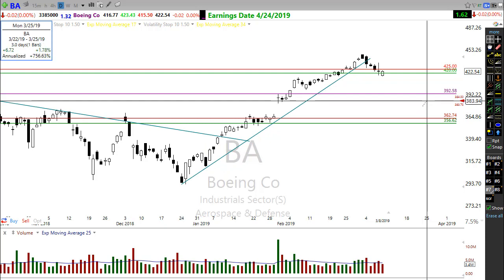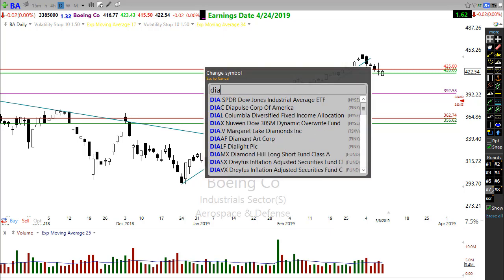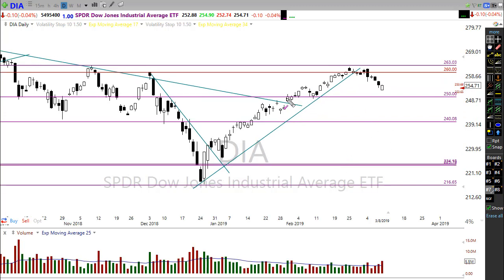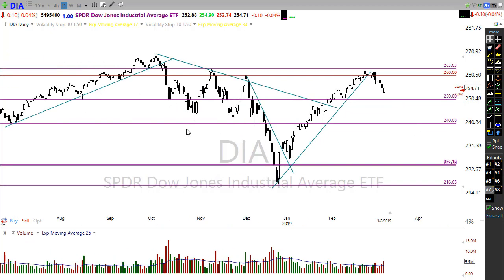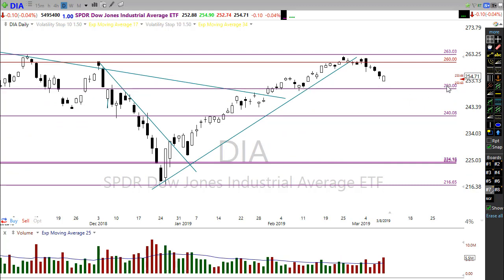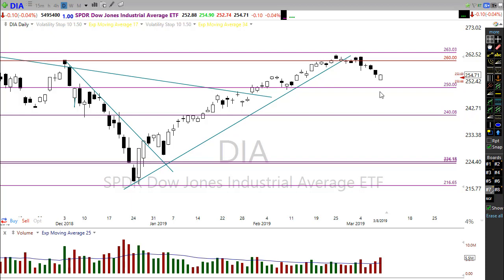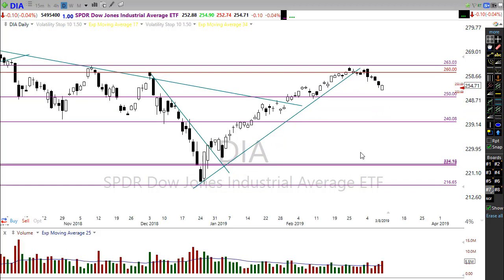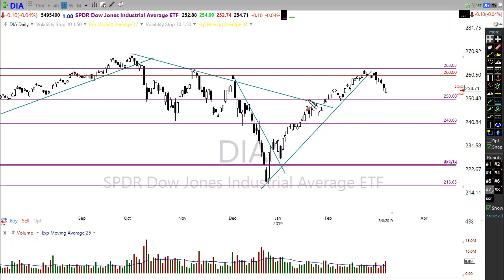Let's go back and look at the Diamonds (DIA) chart. If Diamonds continues to drop, we have a key support level to pay attention to — that's a pretty substantial support area. There's been a lot of price action right around that level. Also, 250 on the Diamonds — representing 25,000 on the Dow — is that big psychological level we'd want to hold onto if we pull back further.